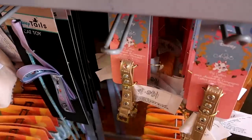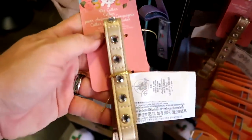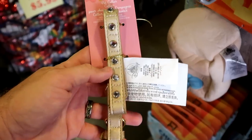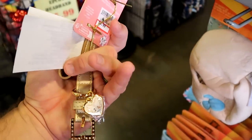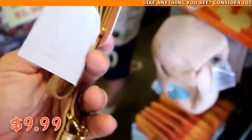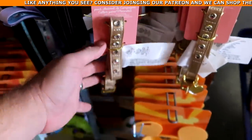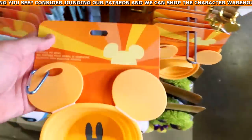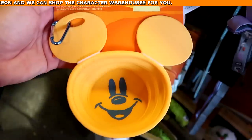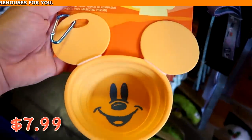They have a lot of really fun stuff down here. I love this Disney Cats collection — look at this pet collar, a really nice gold color with diamonds and a little charm with all the cats — $9.99 marked down from $25, some really good savings. They also have a collapsible pet bowl with a big Mickey sunshine that comes with a carabiner — $7.99 from $20.